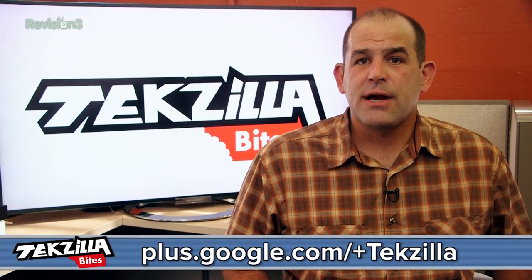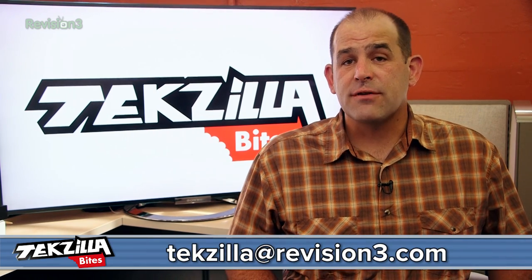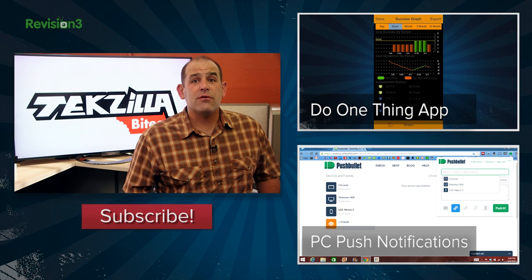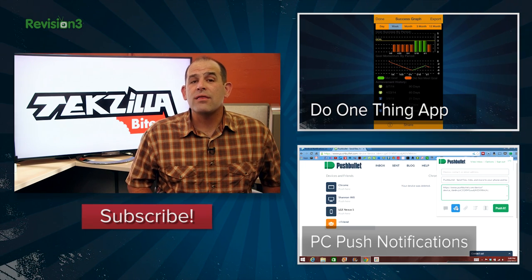Those are some of my favorites. If you've got a better weather app for iOS or Android, post it in the comments on our Google Plus page or tweet at Techzilla. Email works too: techzilla@revision3.com. Want to get yourself into some good habits? Check out Shannon's review of the iOS app Do One Thing. Have a good day.